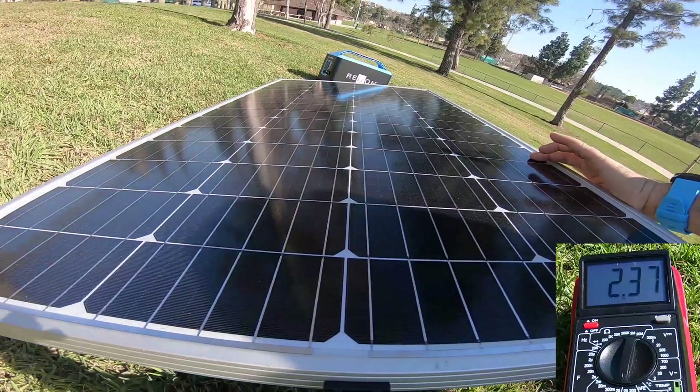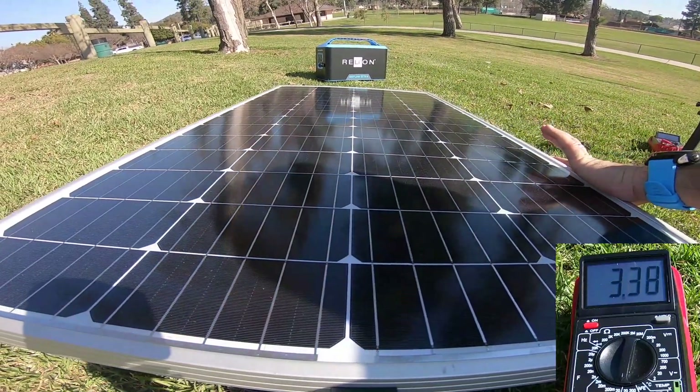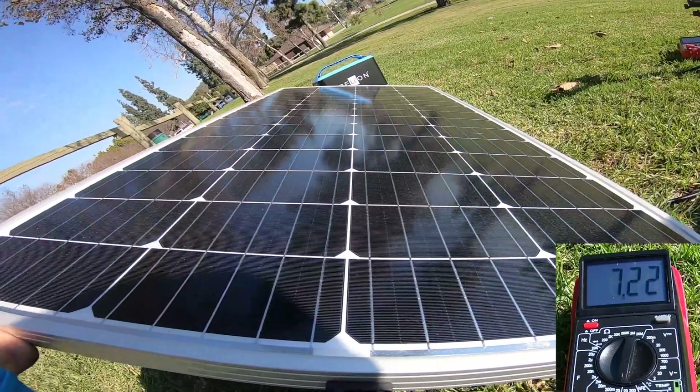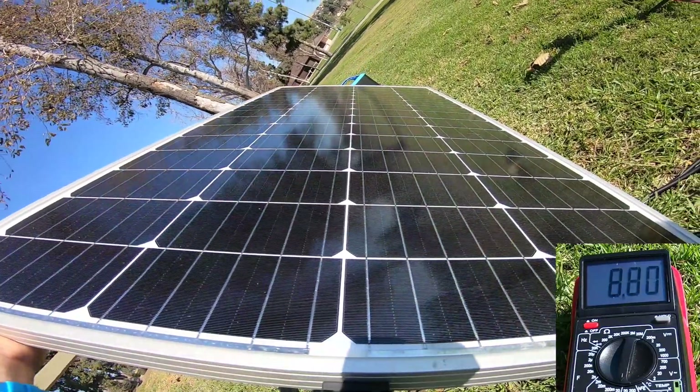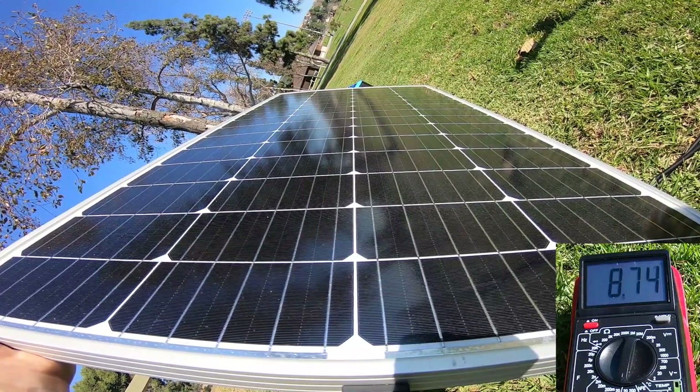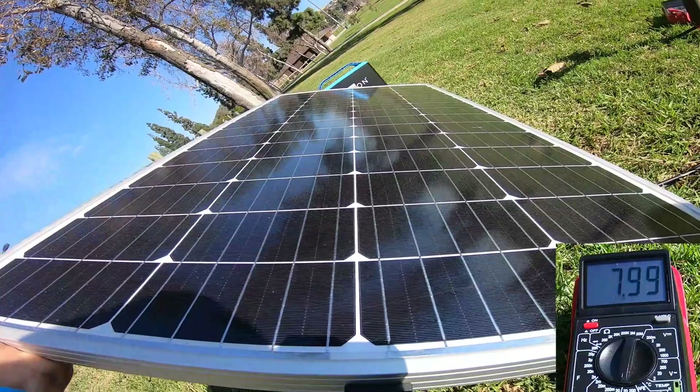As we tilt the panel to an angle slightly towards the sun, the amperage increases to just under 6 amps. Now as we tilt the panel to directly face the sun, the amperage increases to the full output of the panel. The ability to keep your solar panel in direct sunlight has a major effect on your ability to recharge your batteries.